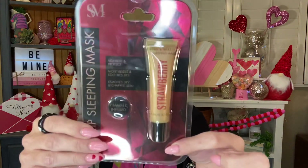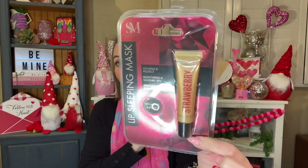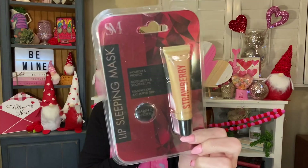I picked this up for the giveaway as well, just because I love mine so much and I figured maybe you guys would like it too. It is by Smoke and Mirrors, which is a brand that you'll see a lot at the 99 cent store. This is just the lip sleeping mask — it's vitamin C infused, nourish and protect, moisturize and soothe lips, removes dry and chapped skin. It is in strawberry. I absolutely love this product; I use it every single night.